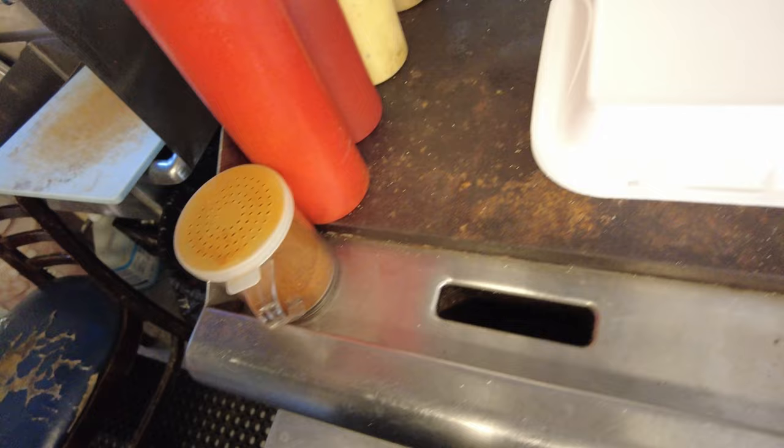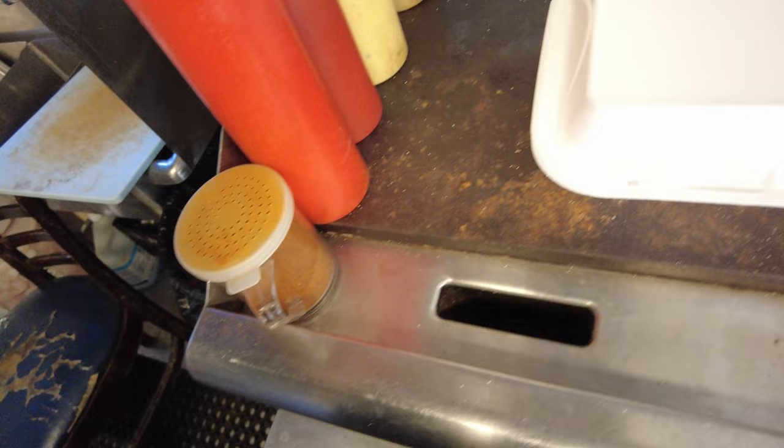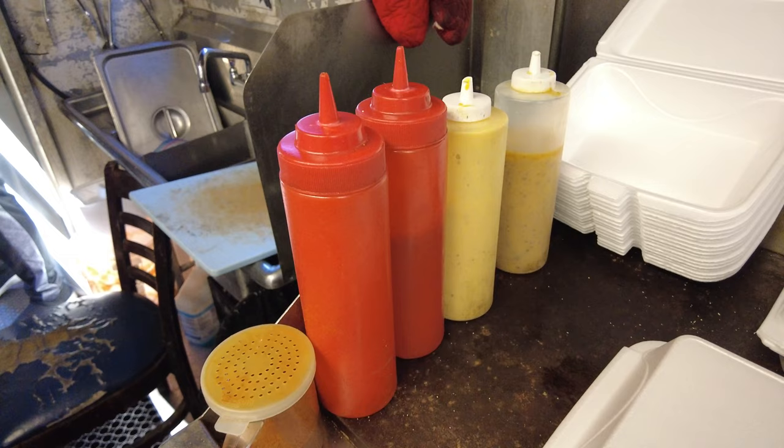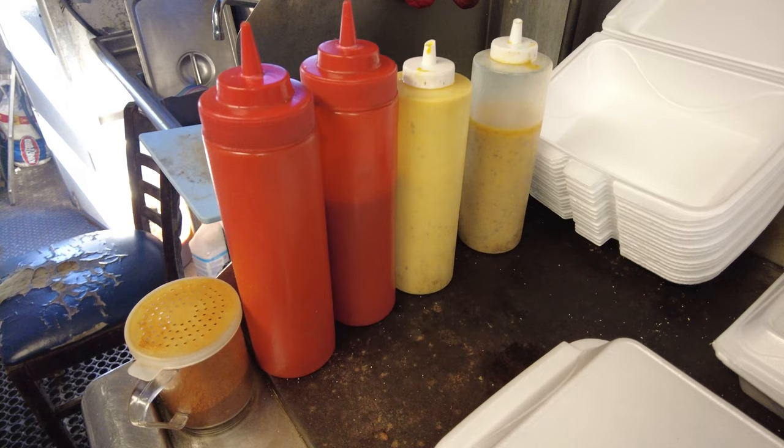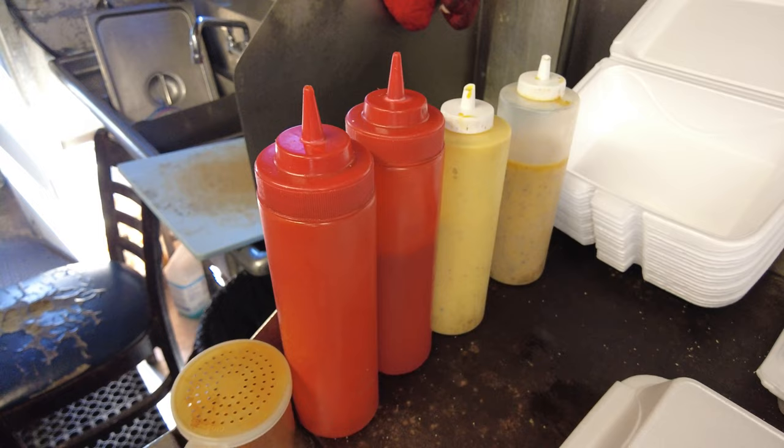These are the sauces — garlic parmesan, nutty buster, barbecue, and buffalo. All the sauces. And the seasoning right here — I saw them put it on the fries but it might go on more stuff. All grandma's recipes. Mouth is watering. My wife and daughter are waiting outside — I can't even imagine what they're thinking right now.